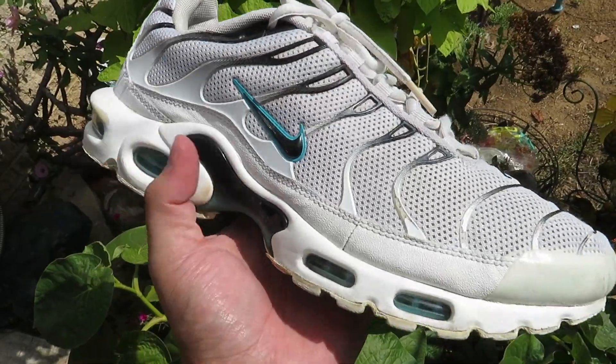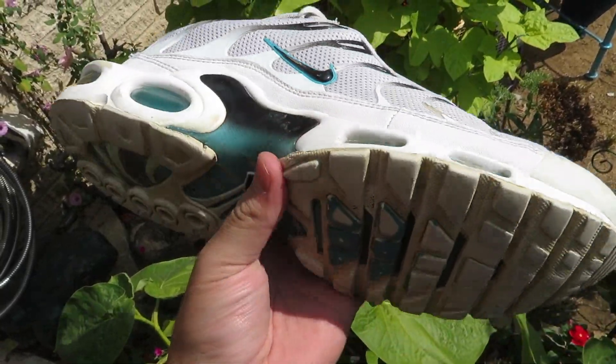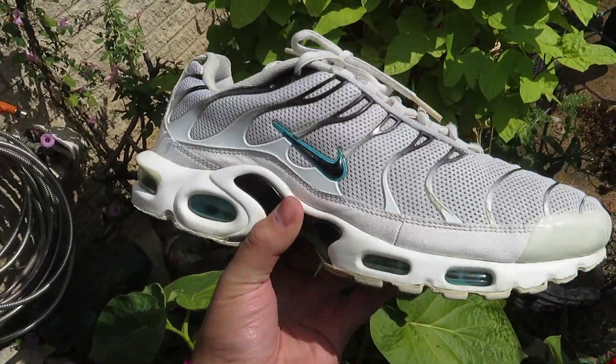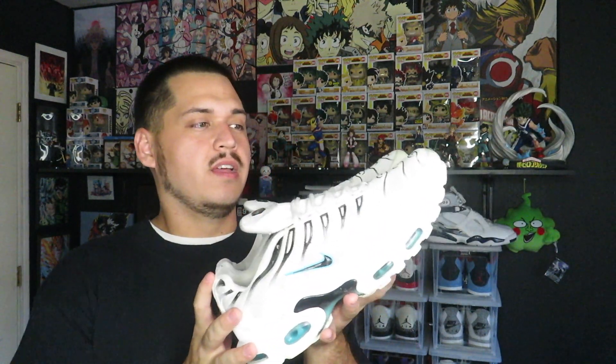I picked up two pairs of shoes — neither one is in the greatest shape, but they're both super cheap, which is why I picked them up. I never have a problem selling shoes even if they're a little dirty or beat up. The first pair is Air Max Pluses, size 11 from 2017 — a pretty recent release. The toe cap is a little yellowed with some scuffing. I paid seven dollars for them. Even though they need to be cleaned up, you can't really go wrong for seven bucks. Anytime I get Air Max Pluses they sell pretty quick — and they always go to Canada, I don't know why.